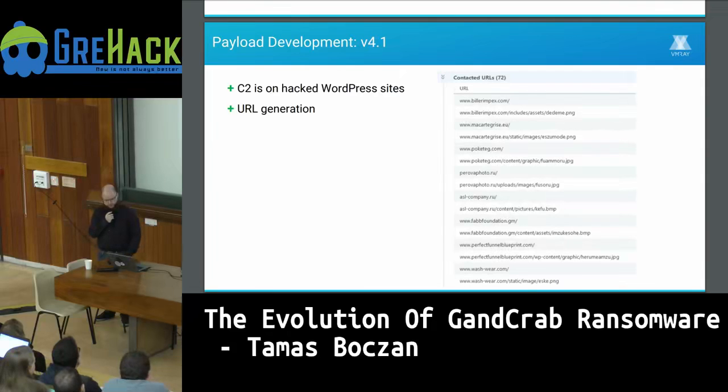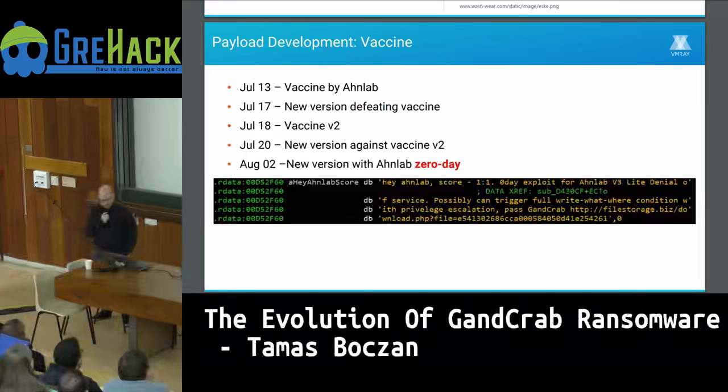Within a few days, the command-and-control connection came back, this time moved from their own domains to hacked WordPress sites. They started using a new URL generation algorithm to generate a list of URLs to contact. The log files from the previous version allowed an antivirus company to create a vaccine: by placing a log file in a directory, the ransomware would not look in subdirectories and wouldn't encrypt anything.